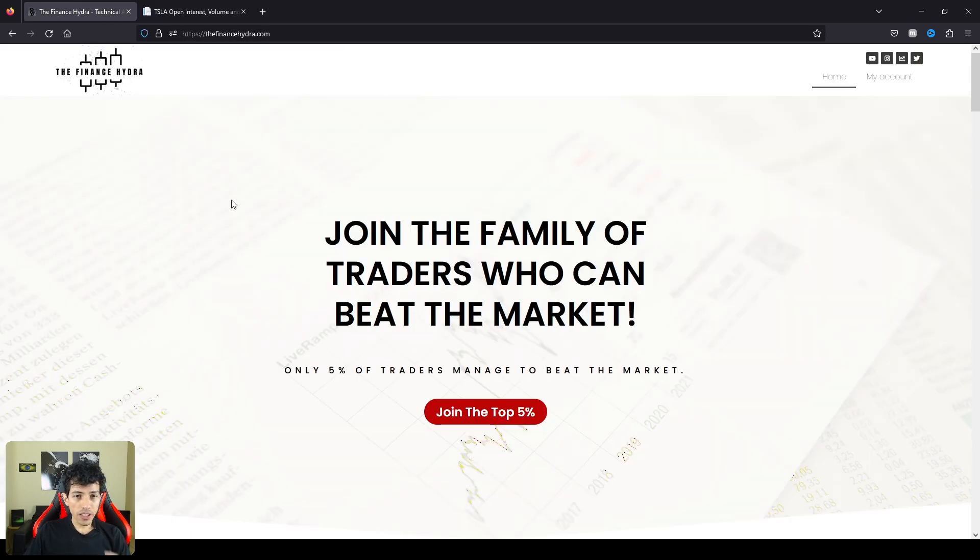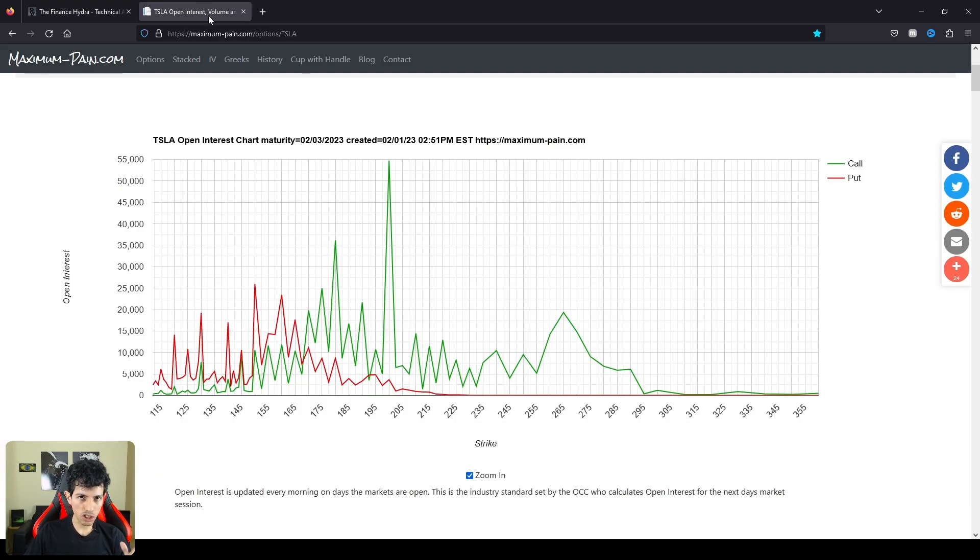Join the top 5% family — we are the 5% of traders that can actually make money while beating this market, with a public track record. Check my website; the link is in the description.